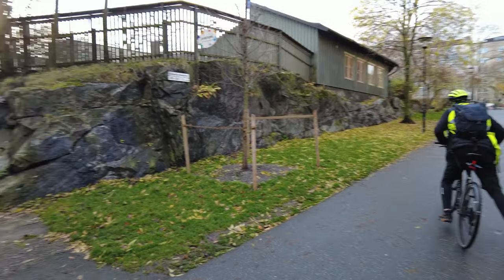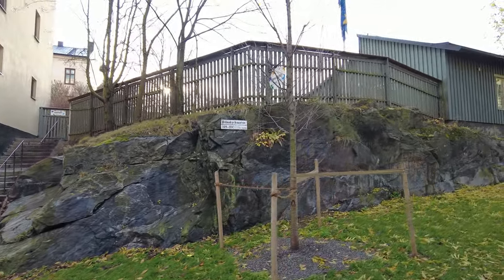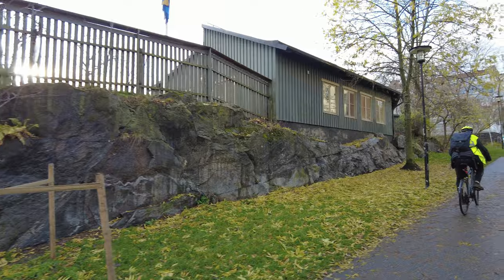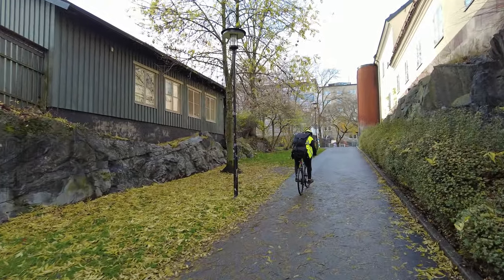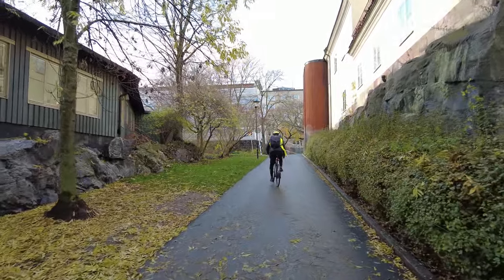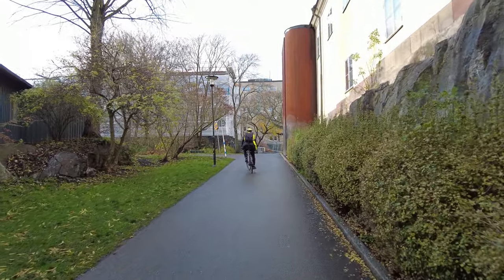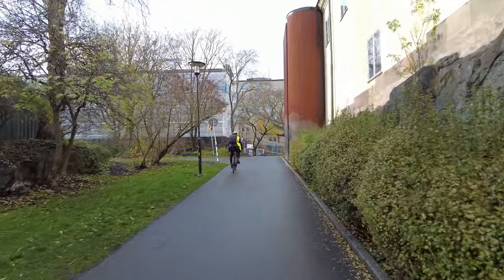I thought those were secret stairs but this is actually a preschool — this wooden fence and this building here. So let's kind of walk around the block and try to approach the Zinkensdam station from different sides and angles.